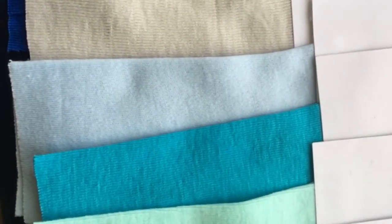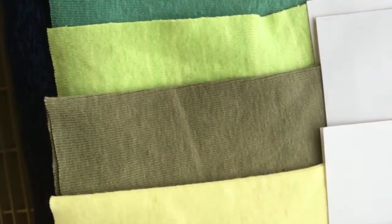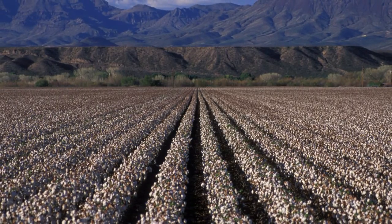Smarter Cotton can replace traditional cotton in all of its multitude of uses and its multitude of colors. Smarter Cotton is the cotton of the future.